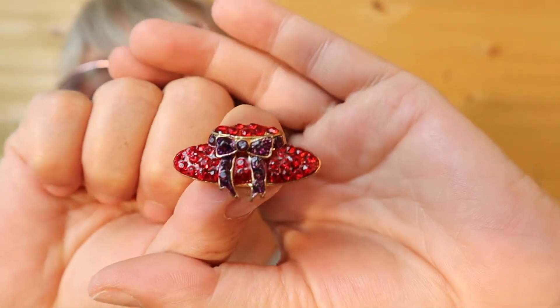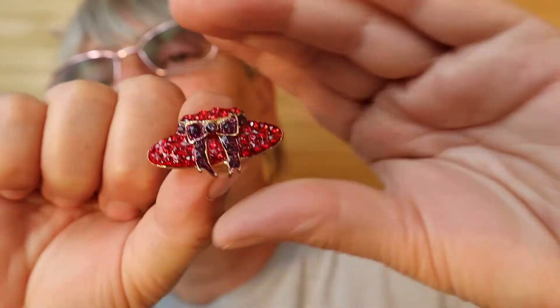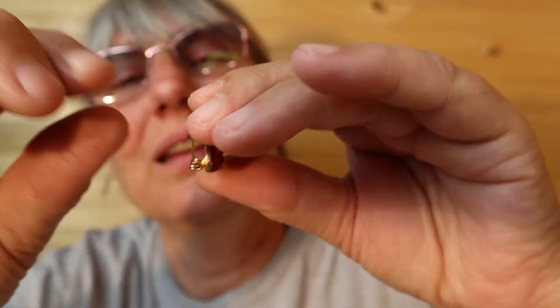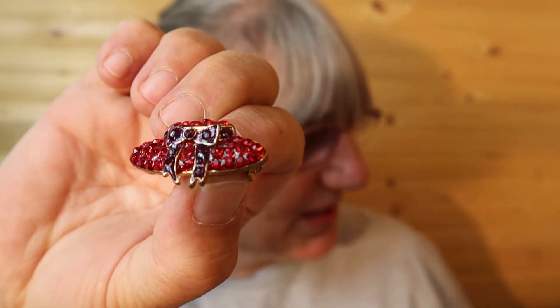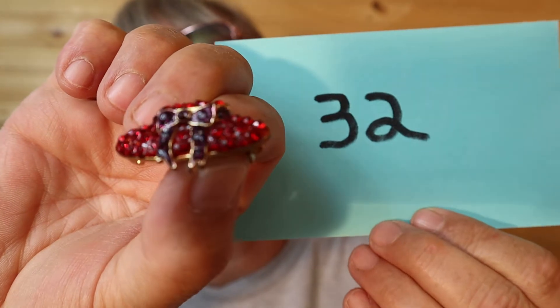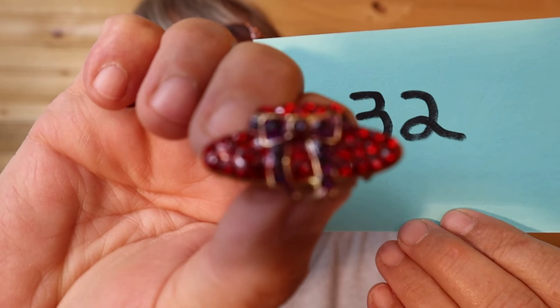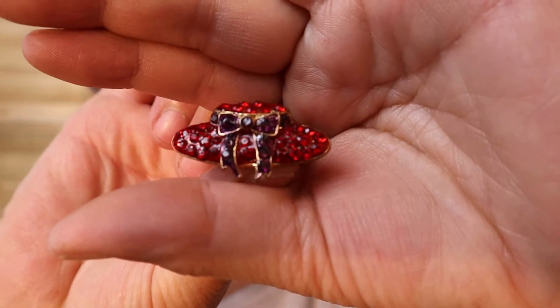And then I have this purple and red heart — or hat heart. I love the bow in it. It's a solid piece. This one is $10, number 32.